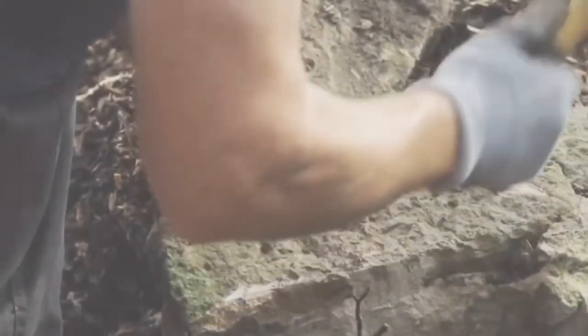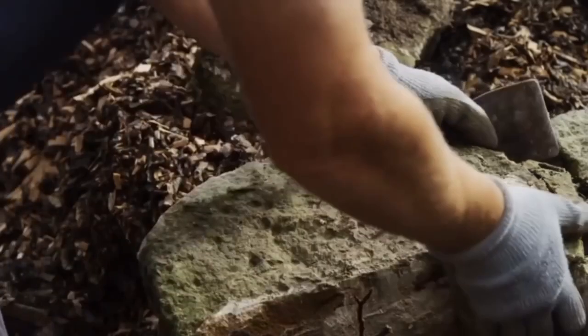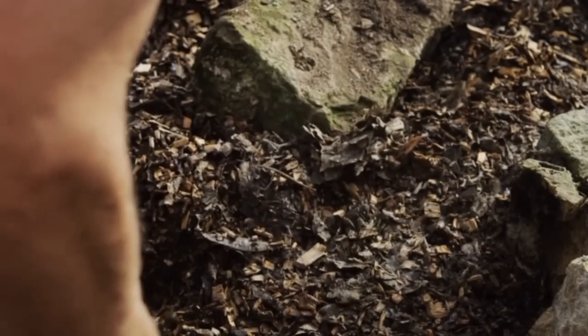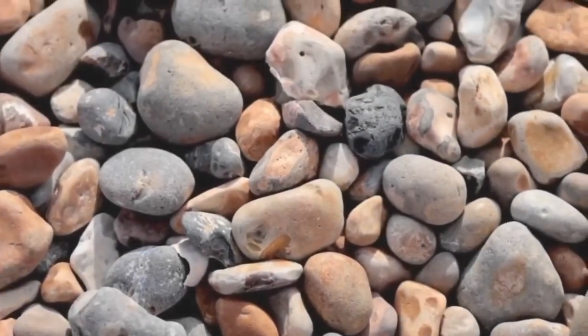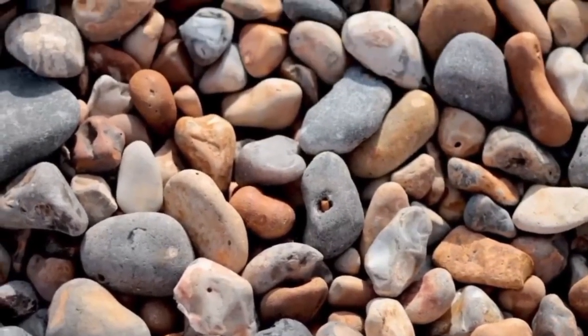If it looks ugly, muddy, and mineral-rich, it might just be hiding something valuable beneath. Don't be afraid to cut open gravel pockets using nothing but your hands and a flat tool. You'll be surprised how often people walk over tiny clusters of pebbles — thinking it's just dirt — while one inch beneath, a two-carat raw diamond has rested for thousands of years.